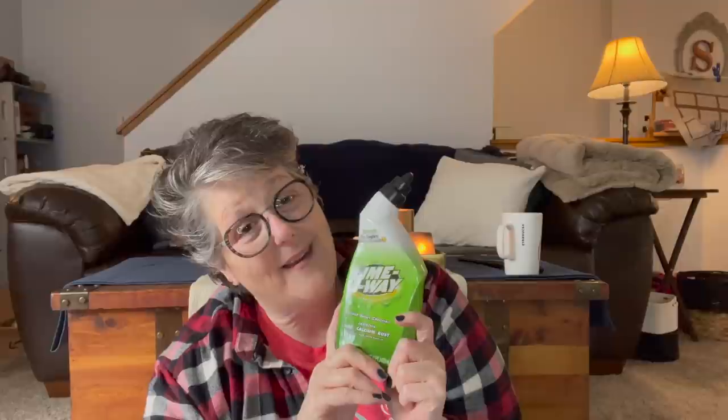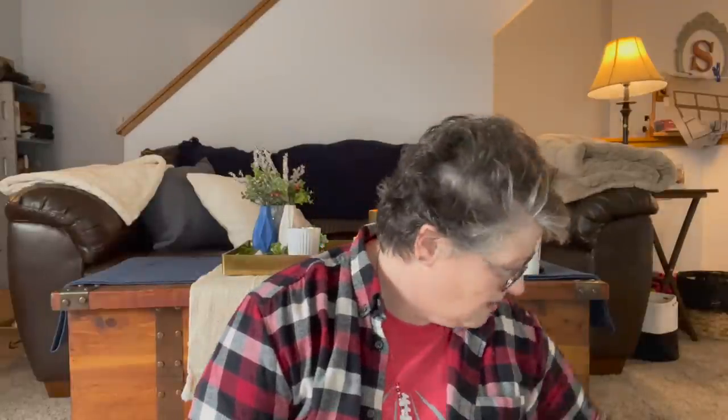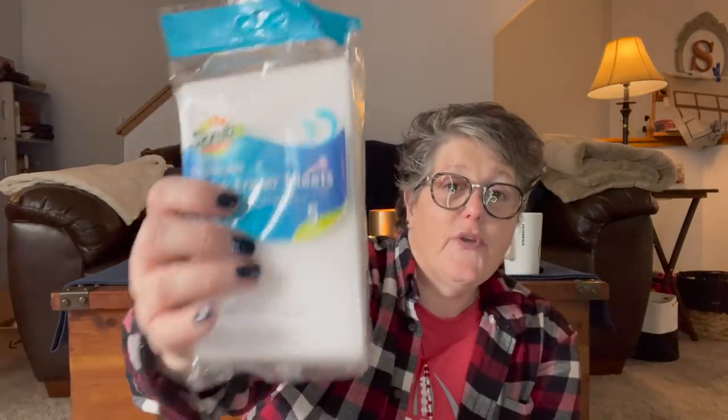The other Dollar Tree cleaning product I love is Awesome — the yellow stuff. You'll probably want to wear a mask because it's strong, but it gets grease off your pots and pans and cleans my grill. Spray it on, put your mask on, and do it. I probably shouldn't breathe in those chemicals but sometimes you just gotta do what you gotta do to clean your grill.